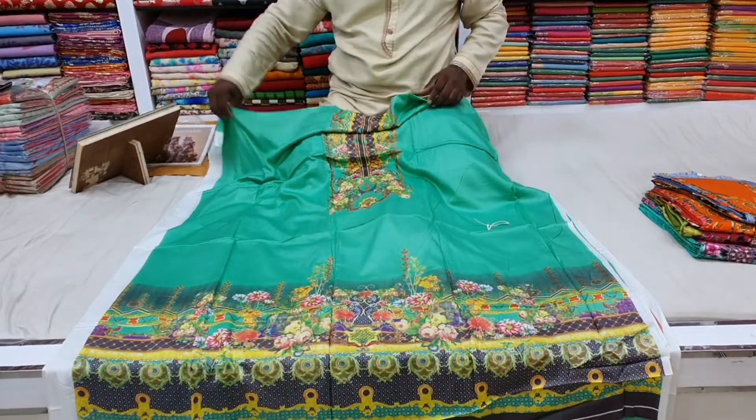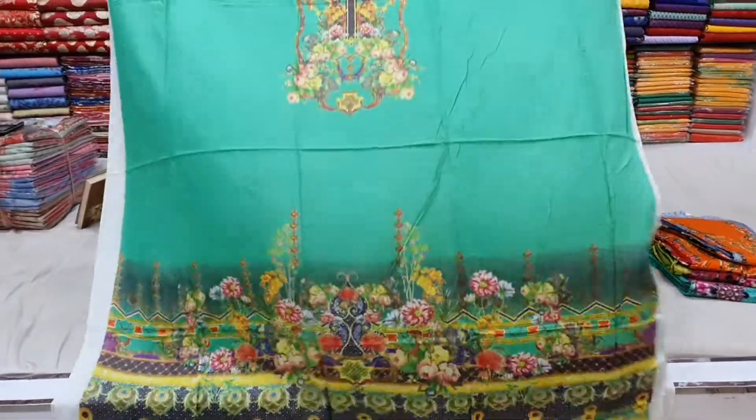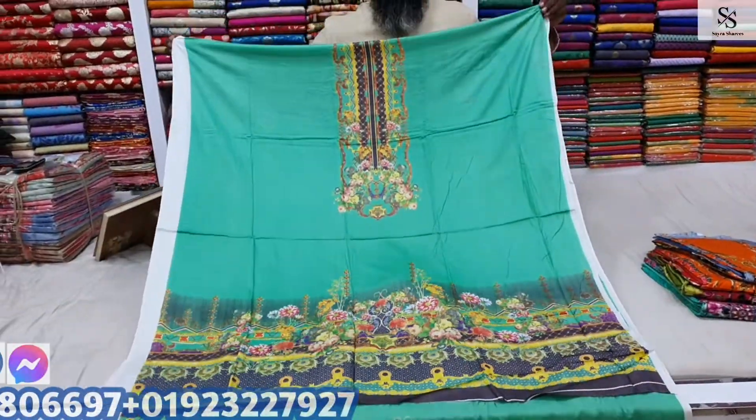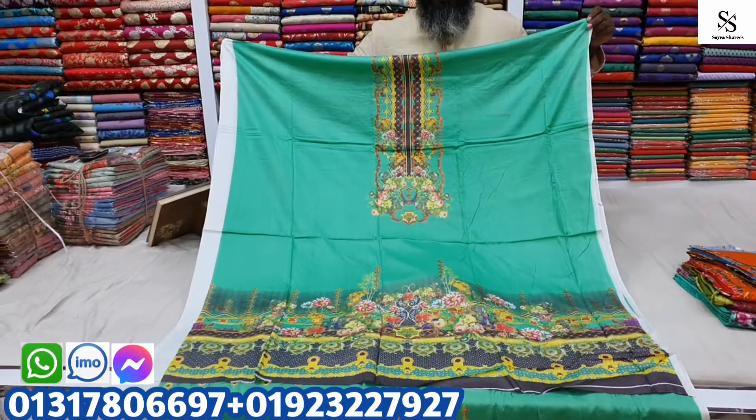Hello viewers, I am going to show you a new Gula Haan collection. This is a reasonable price. It is a very good product.